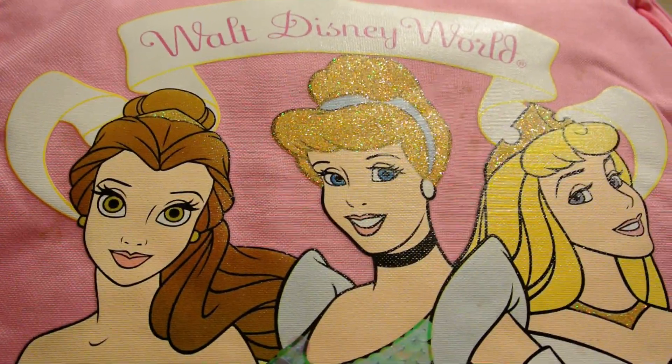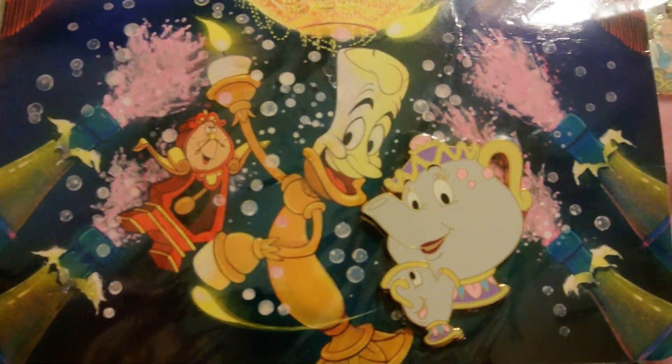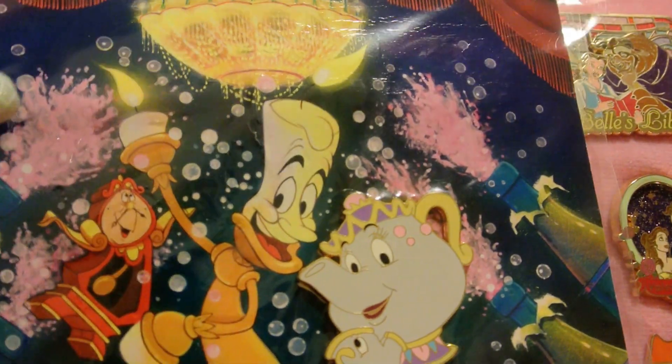Hey YouTube, it's Sosuke 2-2-2's channel. We are really big pin collectors. I don't know if you guys ever knew that, but I'm just going to go ahead and show you guys some of our favorite pins.